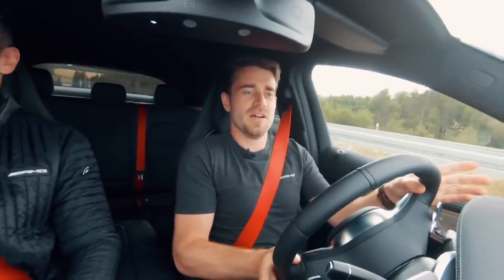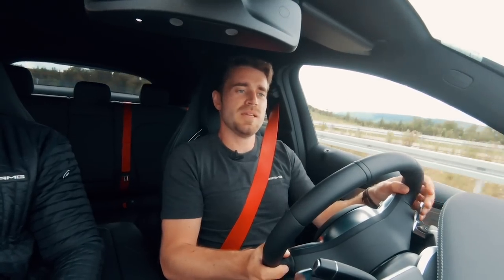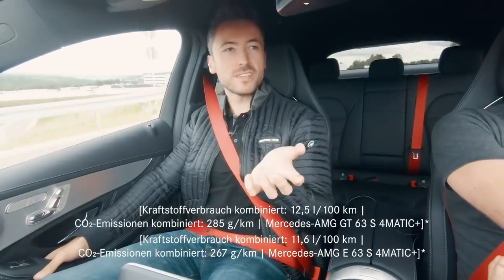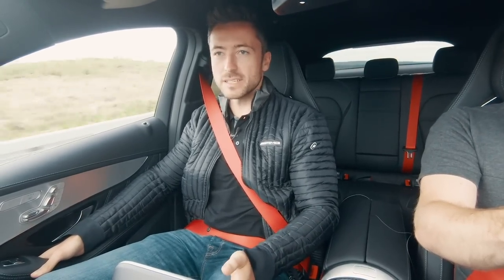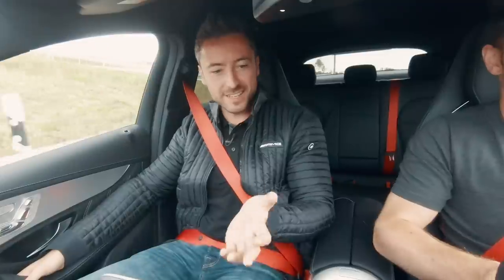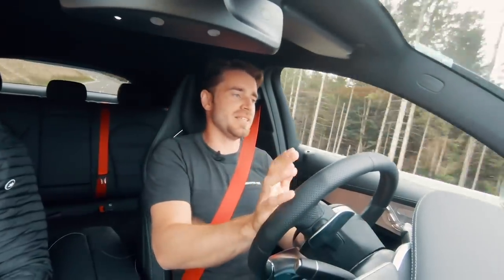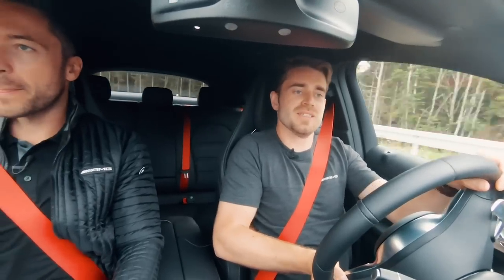Felix explains the 4MATIC+ system in the GLC 63 is similar to the system in the E63 S or the AMG GT. The level of grip in the GT is remarkable — it's a four-door sports car. The GLC started life as an SUV and in some ways still is, though it is lowered, stiffer, and more performance-oriented.